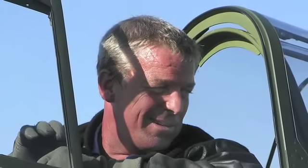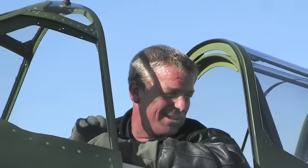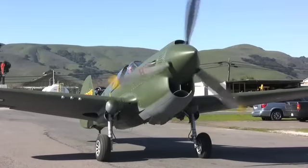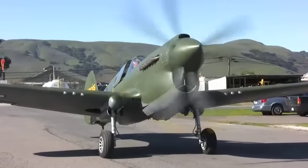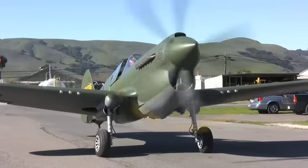My name is Christopher Prevost. I own and operate the Vintage Aircraft Company in Sonoma Valley Airport, Sonoma, California. We're here today to talk about the airplane that we just rebuilt, this Curtiss P-40 Warhawk, serial number 42105306.